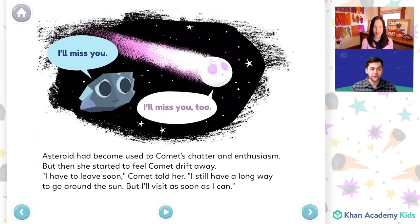Asteroid had become used to Comet's chatter and enthusiasm. But then she started to feel Comet drift away. "I have to leave soon," Comet told her. "I still have a long way to go around the sun, but I'll visit as soon as I can." It looks like Asteroid is saying, "I'll miss you." And Comet is saying, "I'll miss you too."